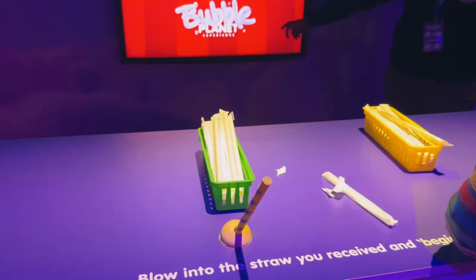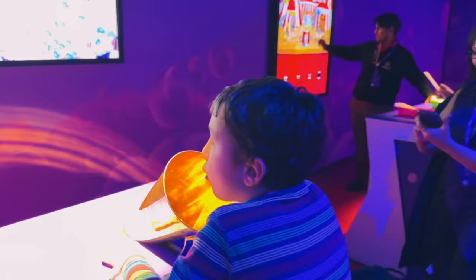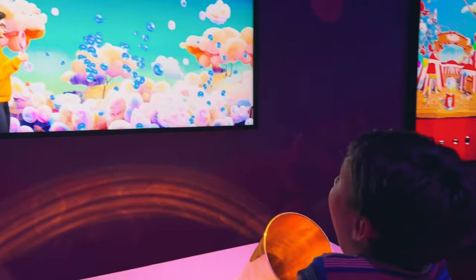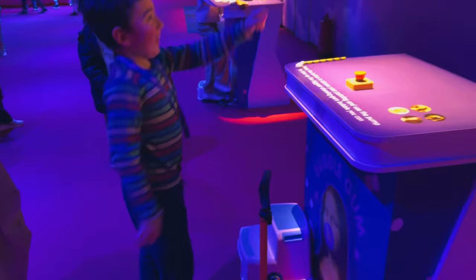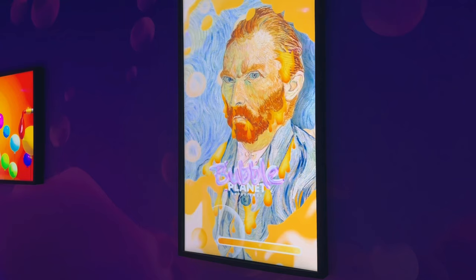You then walk out into a huge games room with lots of small individual interactive screen games. In one you have to blow through a straw to see who can get the most balloons blown up. In another you blow through a funnel and watch balloons come out on screen. In another you pump a huge bubble out of a Van Gogh painting. And in the corner there's a huge air mattress, a little bit like a bouncy castle.